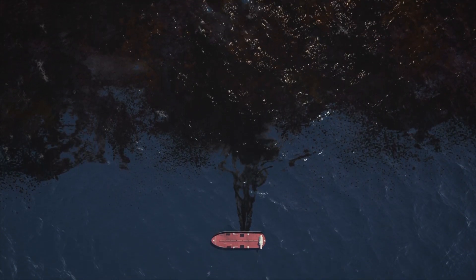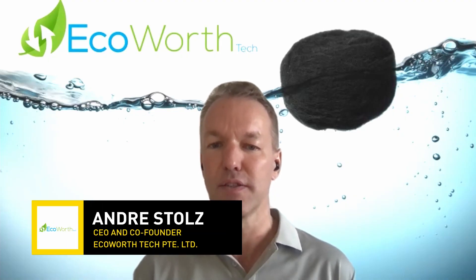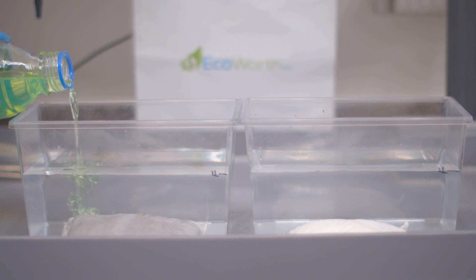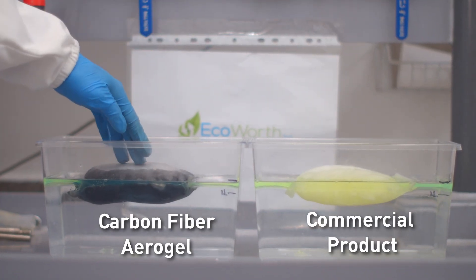Oil spills destroy marine life, they can destroy company reputations and result in high costs. EcoWeftec has breakthrough solutions for the removal of organic contaminants like oils from water.